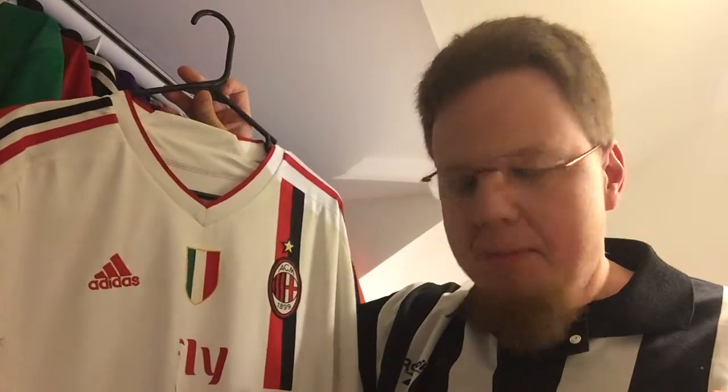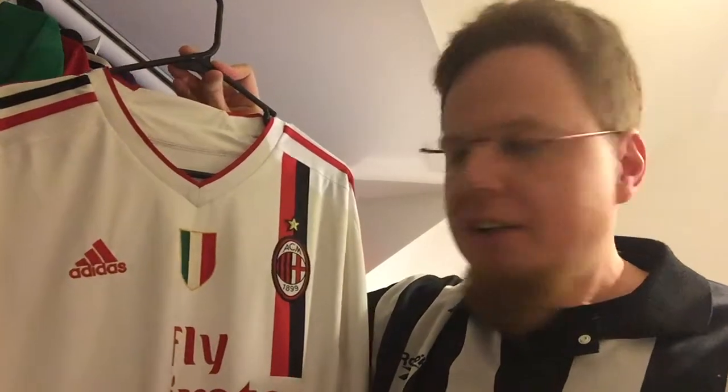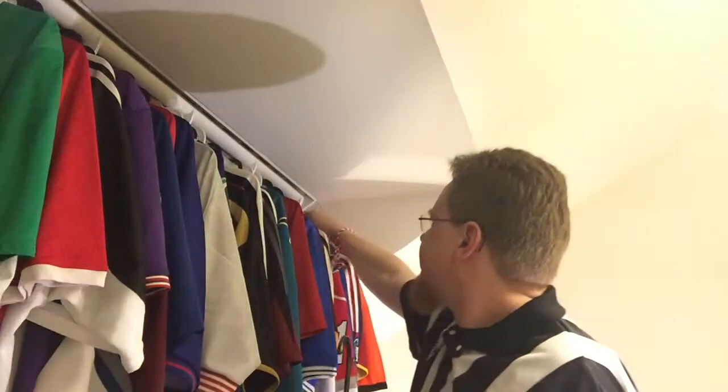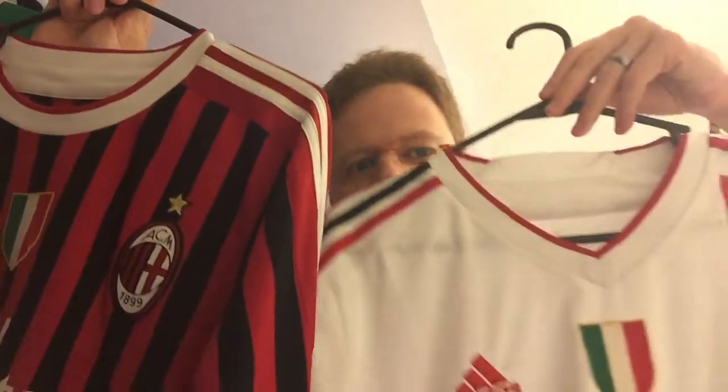To my surprise back then — and now I know much better — it was about a month after my daughter was born that I said I want to buy it because Milan was playing well against Arsenal. And I wasn't sure whether I should buy this one that I really love or this other one which is long-sleeved. My wife, to her everlasting credit, said: get both. So I have the home and the away jersey from that season.